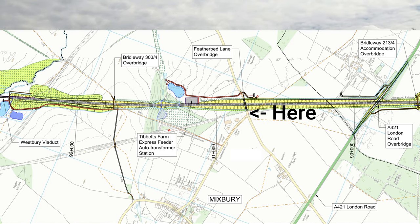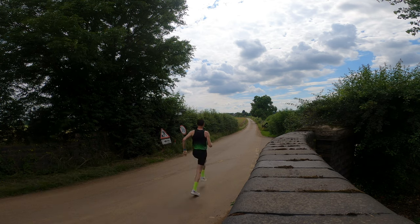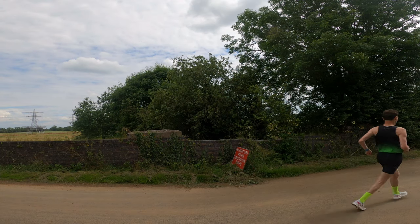Right, let's get some strides on this bridge. Strides done — these RC Elites feel very soft, but you can certainly feel the plate in them. They're nowhere near as soft as the Rebel 2, which doesn't have a plate.